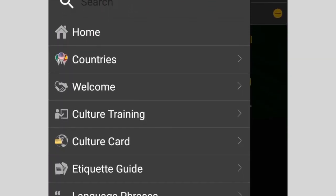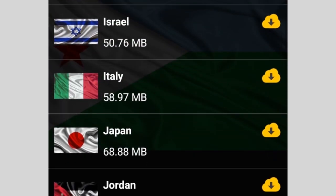Deploying to Djibouti? We have you covered. PCSing to Japan? Download the app.